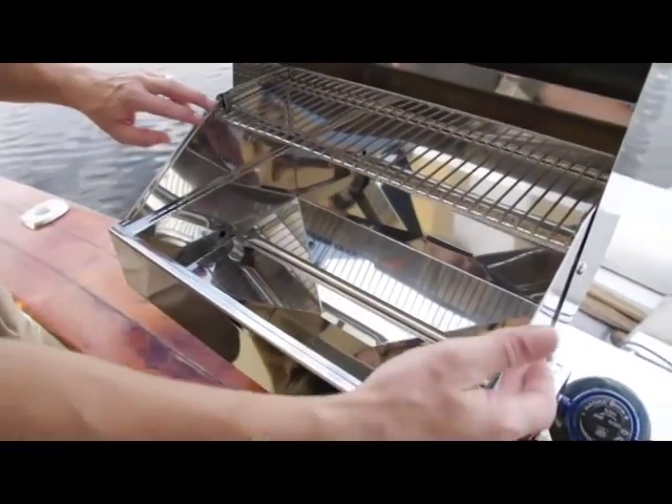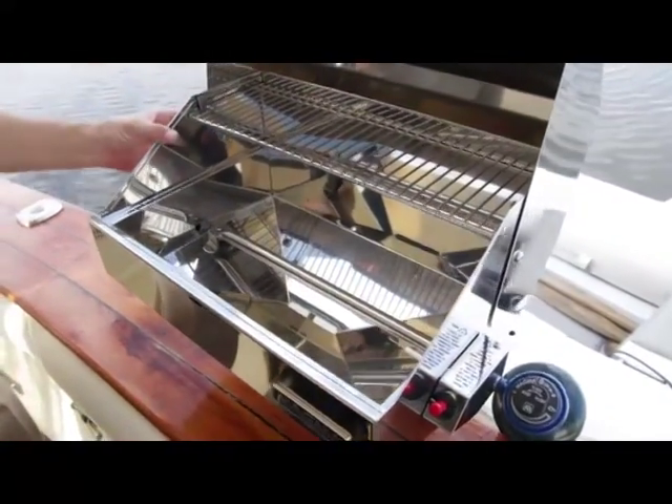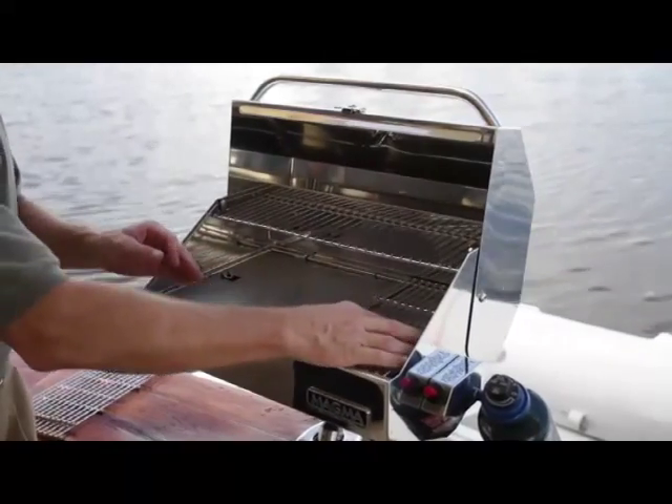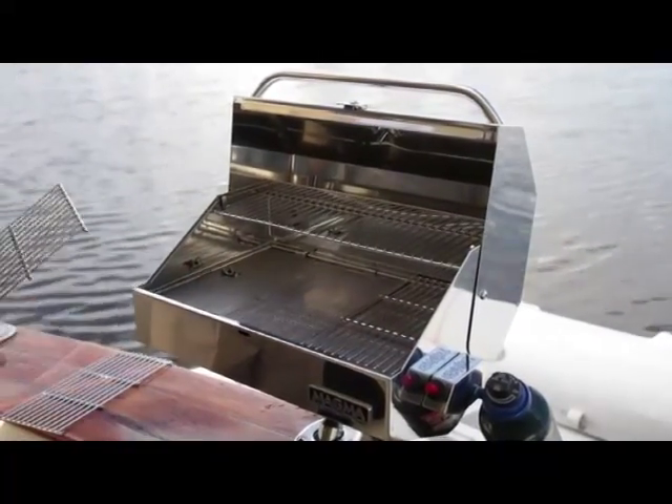Internal features include a fully double lined lower grill body which helps to keep it cooler to the touch, and three individual 12-wire grill grates that are 9 inches by 12 inches for easy cleaning in a boat basin, sink, or dishwasher.